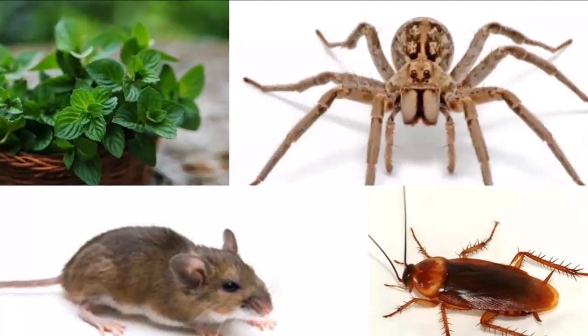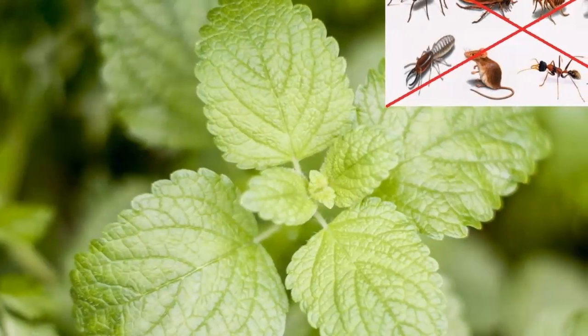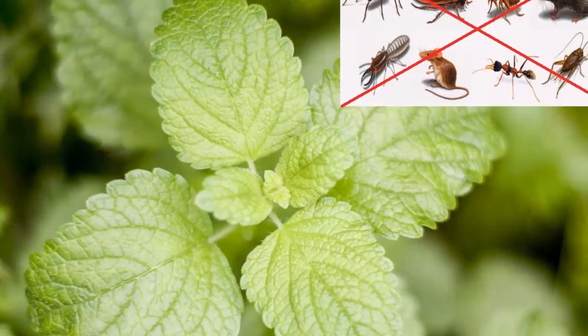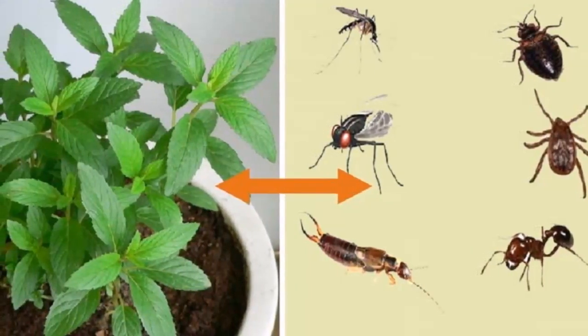Insects and their similar ones take charge of decomposing and eliminating an important percentage of the organic matter, being also the principal pollinators of plants of ecological and economic importance.